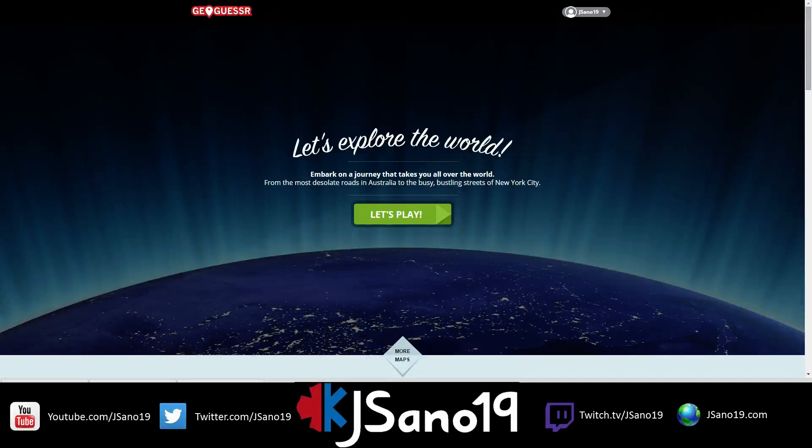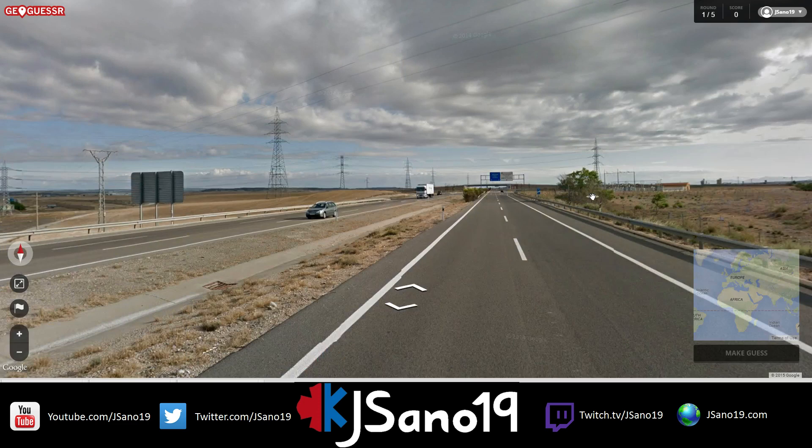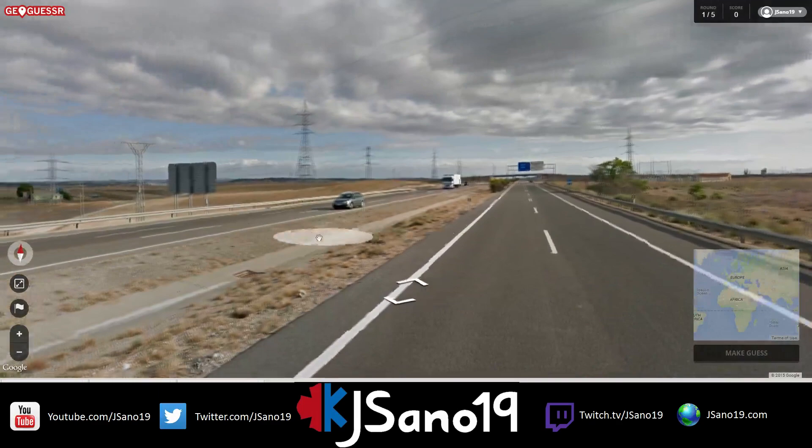Hello everybody and welcome back to another episode of GeoGuessr. I learned things yesterday — there are a lot of people from Wales that apparently watch my videos, and they were not very happy with my decision-making skills.